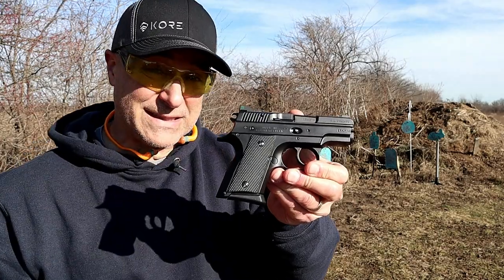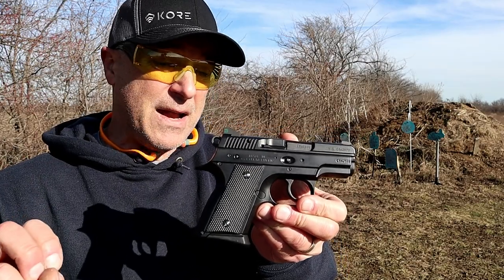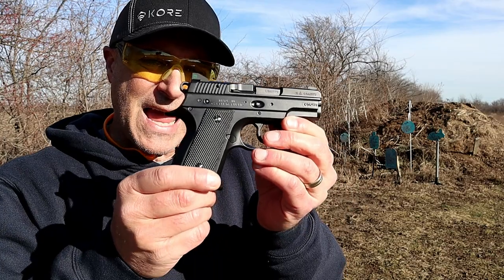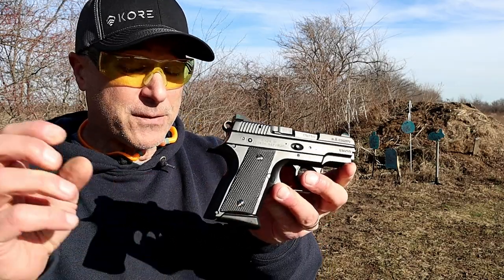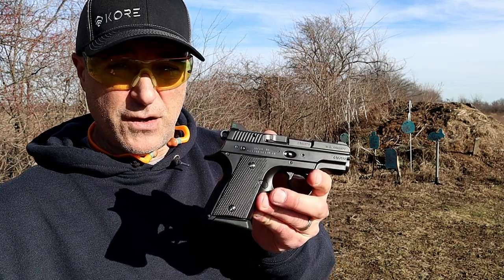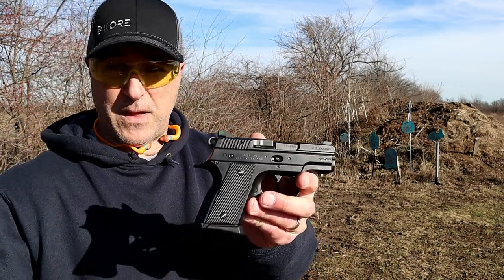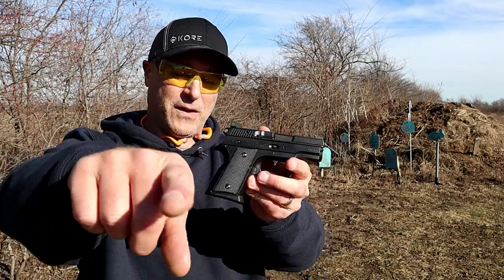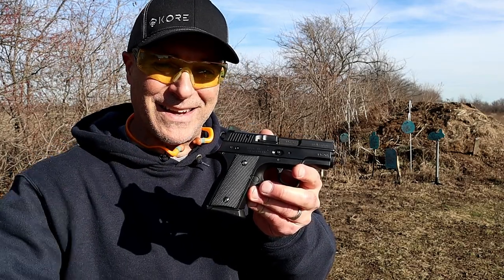We'll see what CZ has in mind, because something tells me they've got something planned. Being that this is their smallest handgun, they may be coming out with something even smaller — perhaps the CZ Micro, the one that was shown overseas but did not make it to the U.S. Perhaps it's that one making its way here. When they do, I'll hopefully be up front and quick to cover their new models. If you like videos like this, please subscribe and share — always appreciate the thumbs up. Thanks for watching, and you guys be safe.